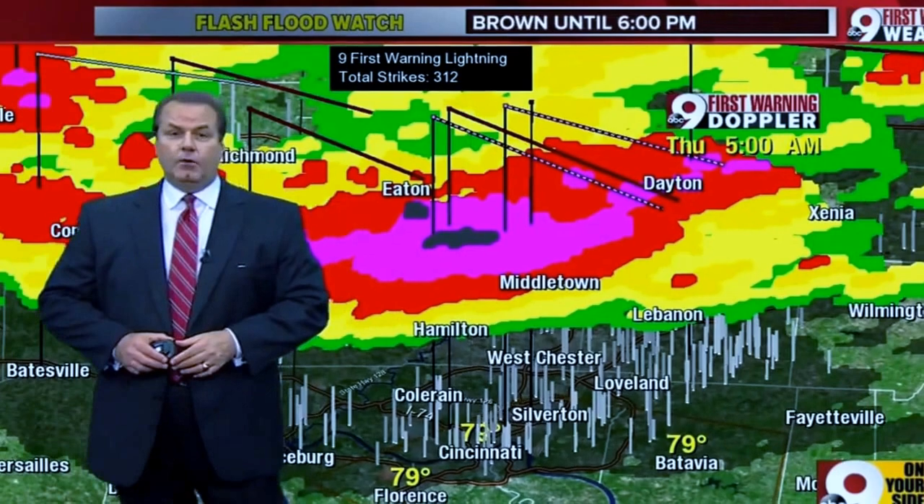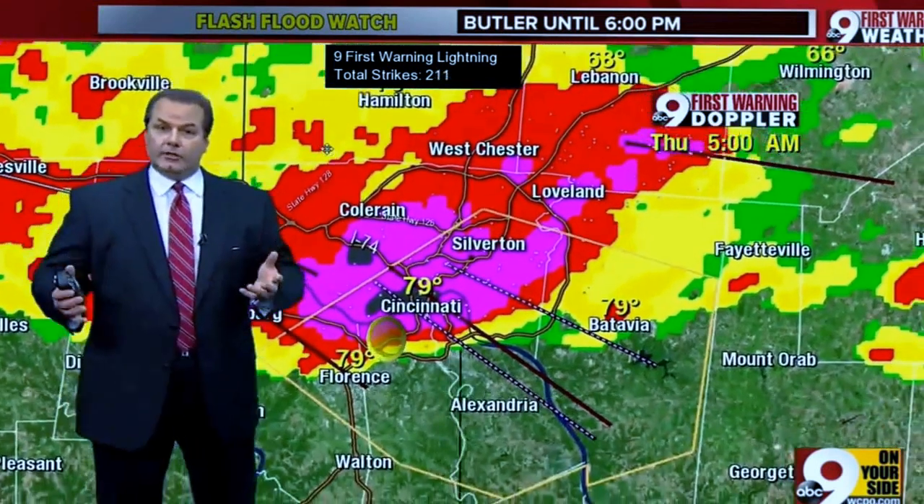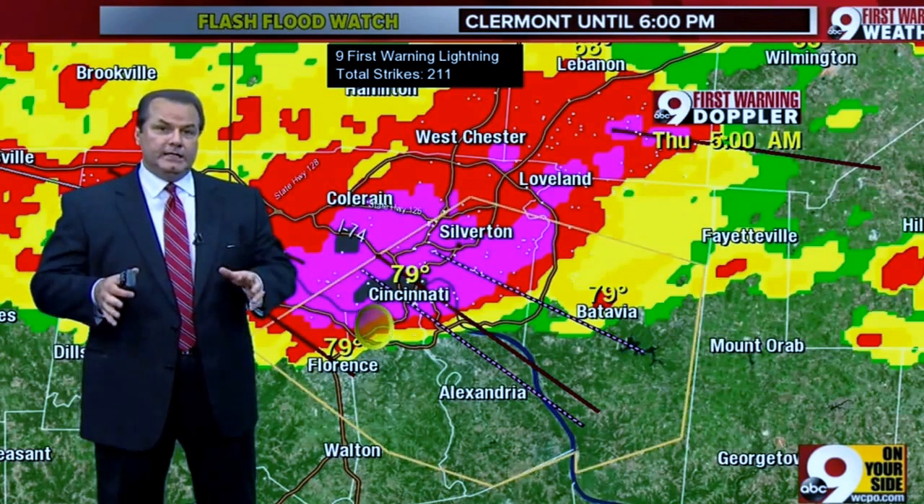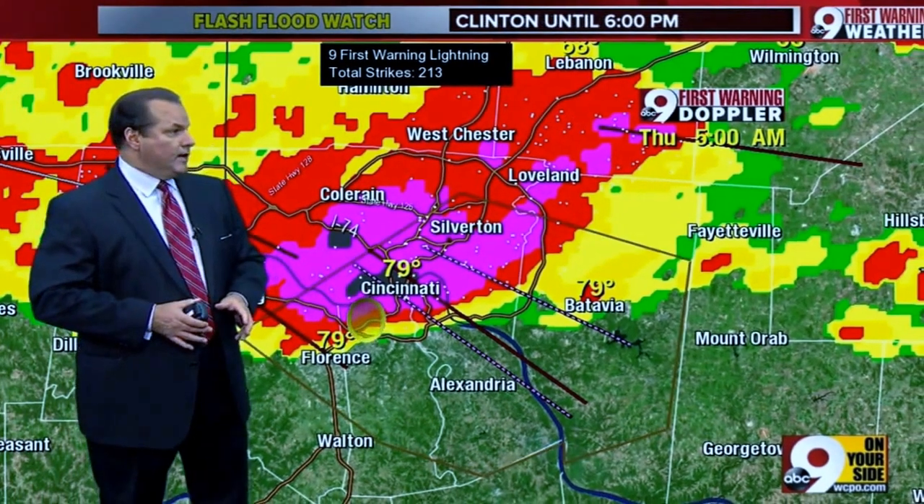It's five o'clock and welcome to Good Morning Tri-State. I'm Chief Meteorologist Steve Raleigh. Chris Riva, Julie O'Neill are at our anchor desk. Meteorologist Jennifer Ketchmark, Meteorologist Jason Adams — we're all in and we're in continuous coverage right now.